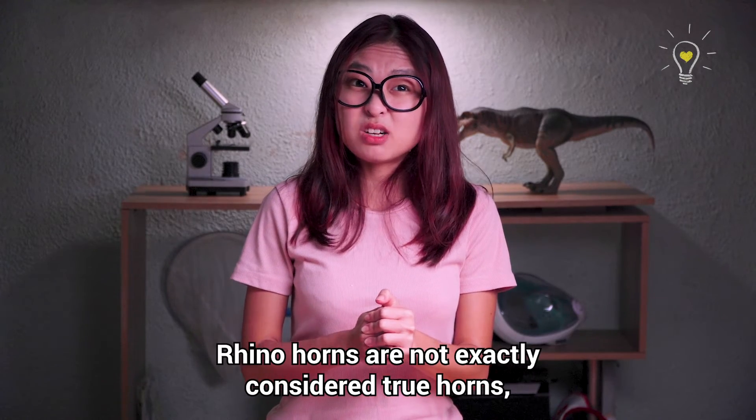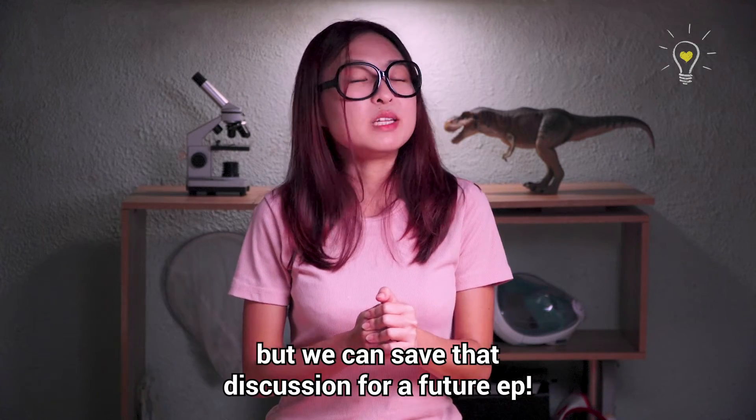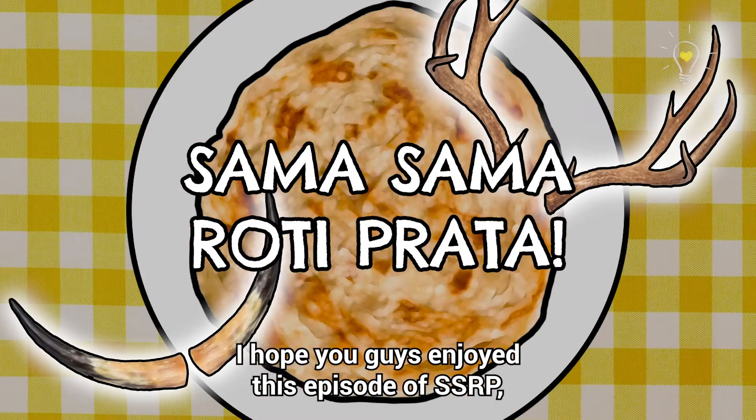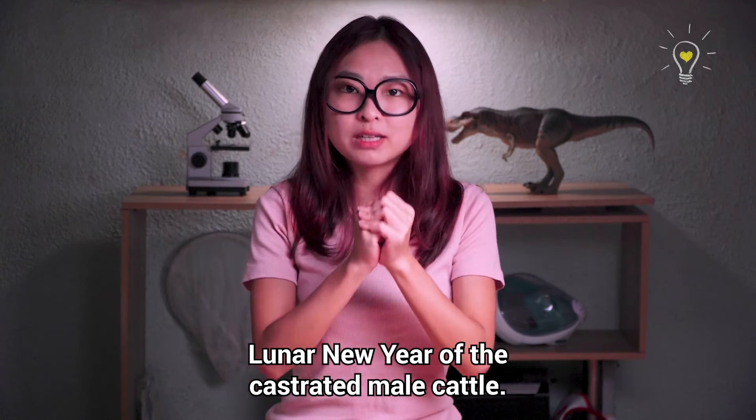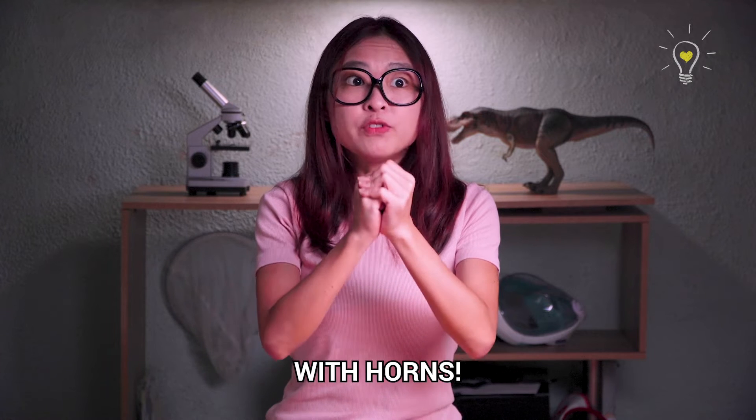Some of you may be wondering why we did not mention rhino horns. Rhino horns are not exactly considered true horns, but we can save their discussion for a future episode. I hope you guys enjoyed this episode of SSRP, and now that you know the difference between antlers and horns, I wish you guys a very happy Lunar New Year of the castrated male cattle with horns!